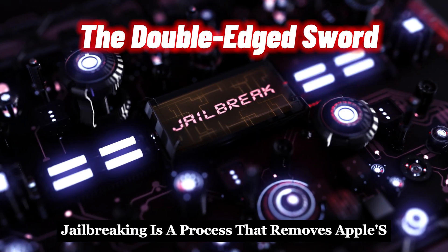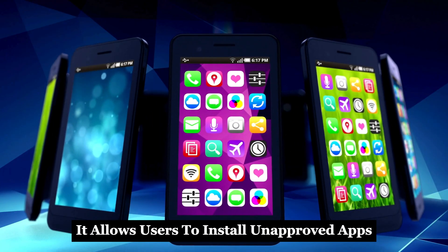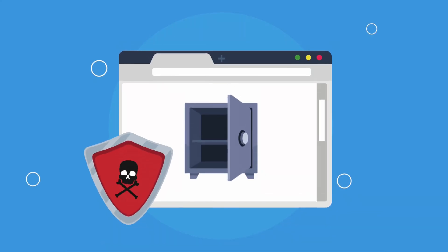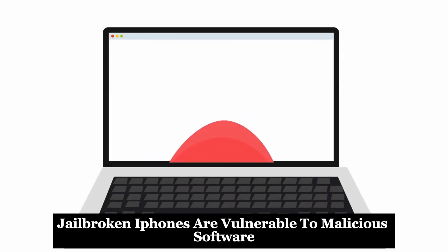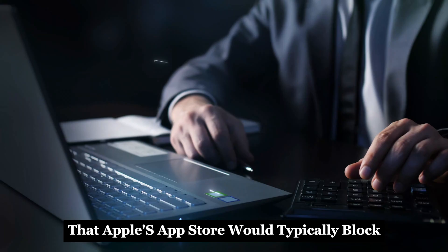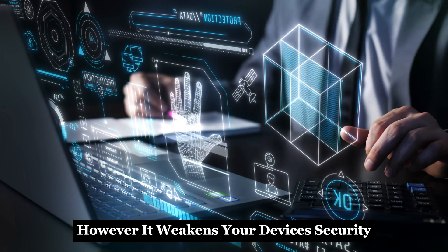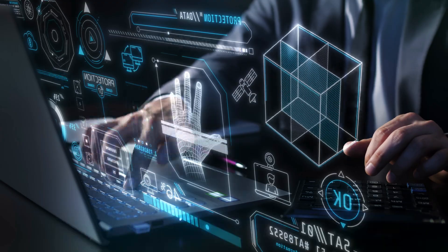Jailbreaking is a process that removes Apple's restrictions on iOS. It allows users to install unapproved apps and customize their devices beyond Apple's limitations. While this might sound appealing, it opens your device to significant security risks. Jailbroken iPhones are vulnerable to malicious software that Apple's App Store would typically block. Jailbreaking might seem tempting for advanced users; however, it weakens your device's security. Proceed with caution and understand the risks involved.